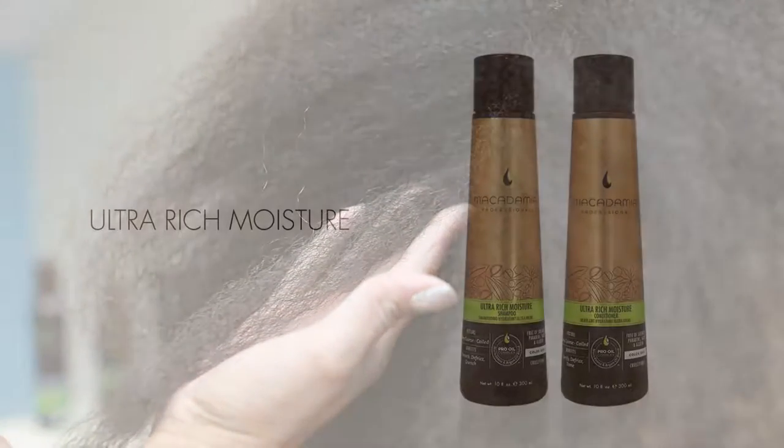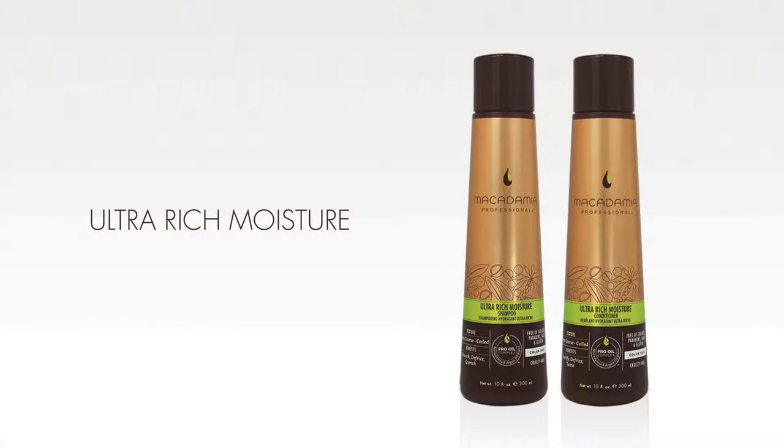Frizz control and taming. The rich bronze color scheme of the Ultra Rich Moisture Collection connotes the luxurious, ultra hydrating and reparative feel of the products, especially designed for very coarse to coiled hair textures.